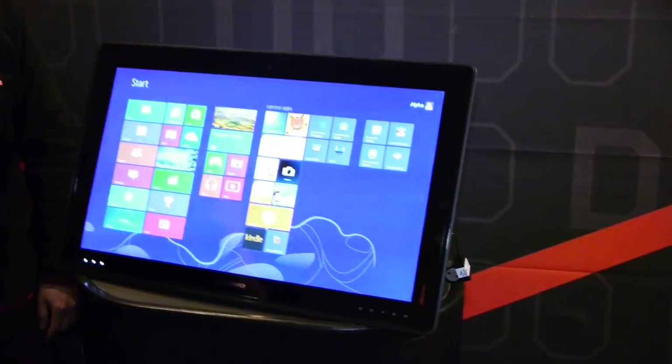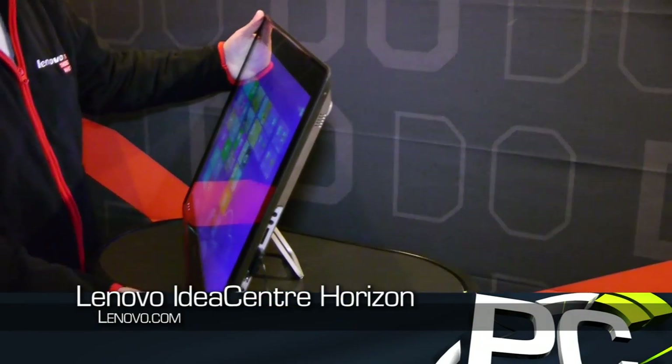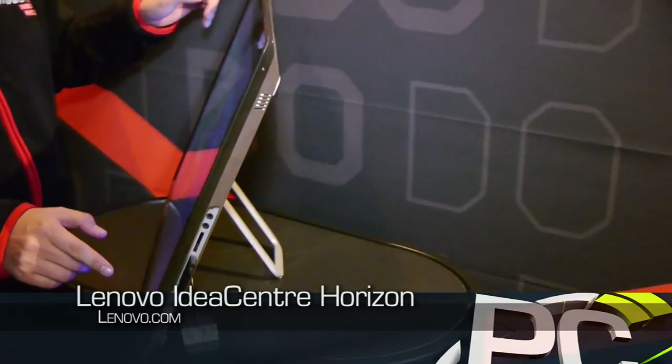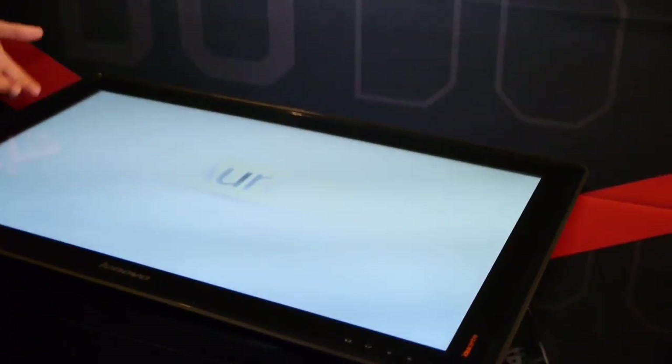My name is Sean. It's my honor to introduce this new category product to all of you. So basically here you can see it's a very slim design. You have a machine with 10-finger touch and a 27-inch size. But when you push it down to here, the multi-user interactive interface jumps out automatically.